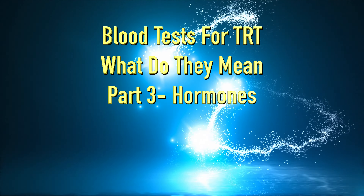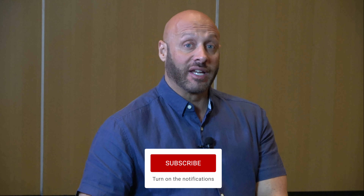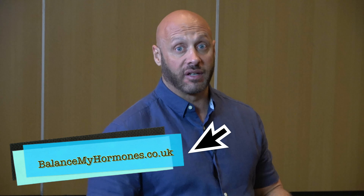This is part three of our video on how to interpret your blood tests, especially through our big profile through Balance My Hormones. We're here with Dr. George Deliatos and we're going to review the final section including the hormones — what to look at if you're on treatment or off treatment. I'm Mike, the founder of Balance My Hormones, where we support men and women on their journey to optimal hormone balance.